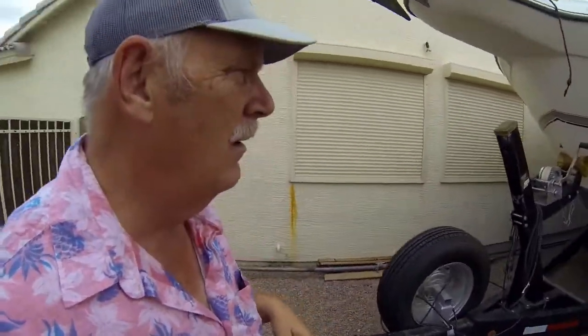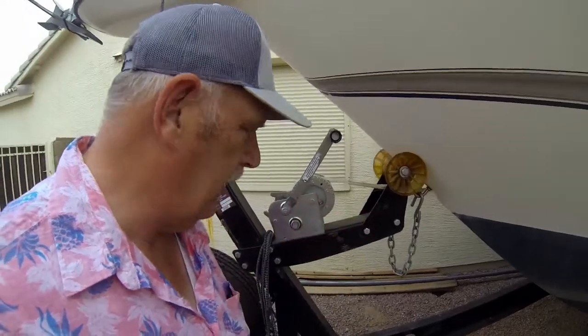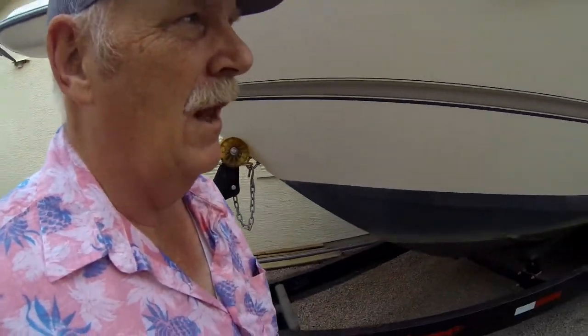Because of the temperatures here you have to constantly watch your tires, make sure your equipment is lubricated. Always check your ropes because the heat will disintegrate your ties and stuff like that. It's a little windy today, sorry about the breeze.